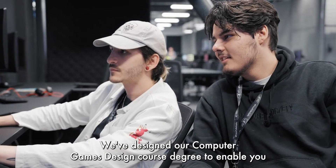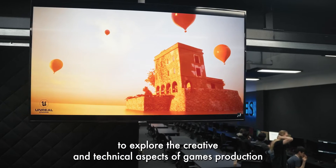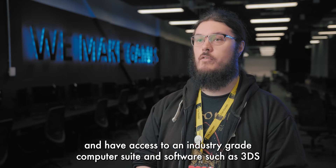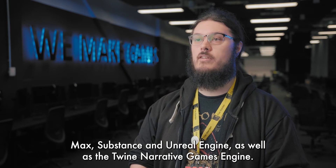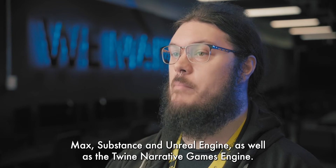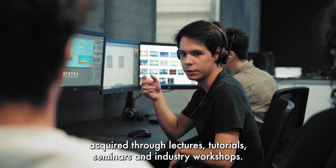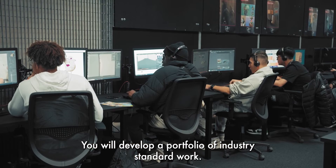We have designed our computer games design course degree to enable you to explore the creative and technical aspects of games production and have access to an industry-grade computer suite and software such as 3ds Max, Substance, and Unreal Engine, as well as the Twine narrative games engine. Using professional techniques acquired through lectures, tutorials, seminars and industry workshops, you will develop a portfolio of industry standard work.